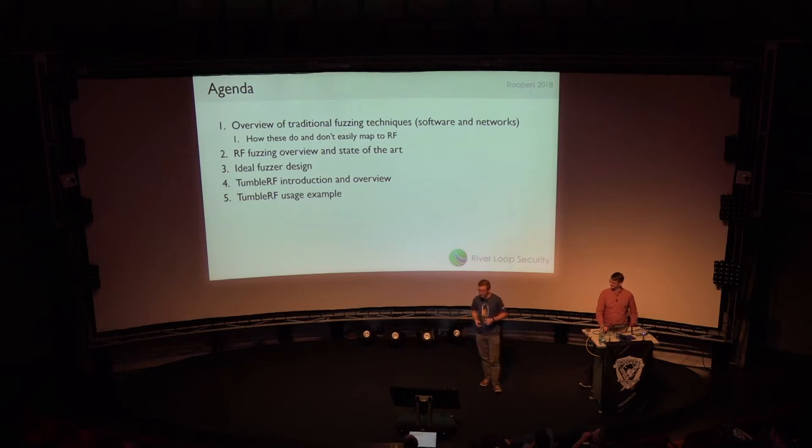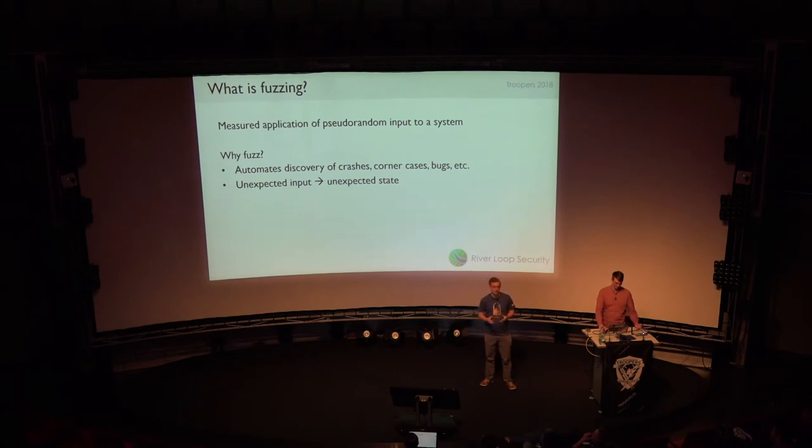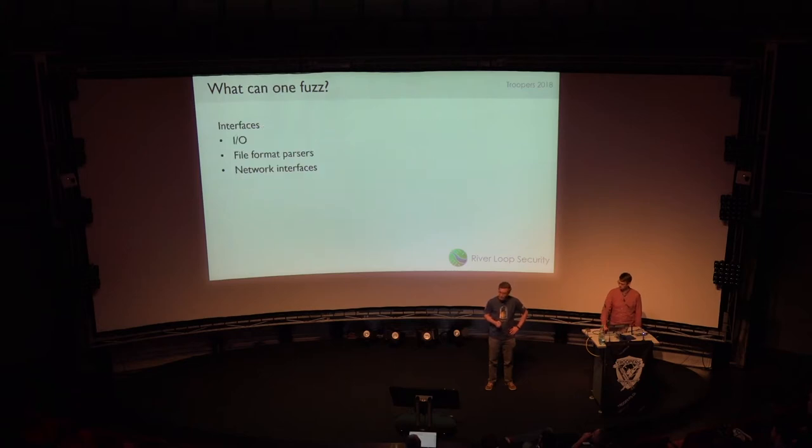First, some background on traditional fuzzing techniques. What is fuzzing? It's how we automate discovery of crashes and find corner cases. We're basically feeding in unexpected input or permutations of legitimate input and looking for the state to change from normal. Typical fuzzing includes input-output fuzzing on programs, file format parsers — there's a lot of great work there — and fuzzing different network interfaces. There are great tools for these.